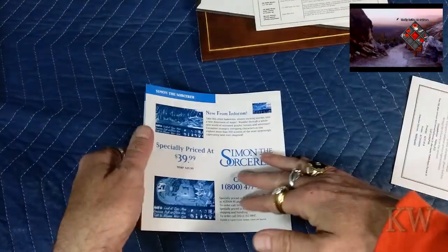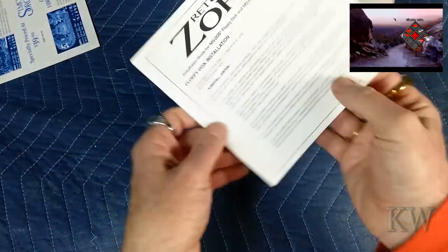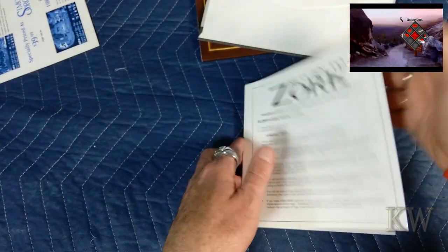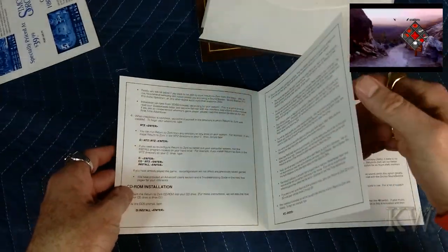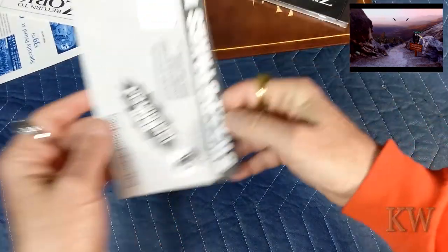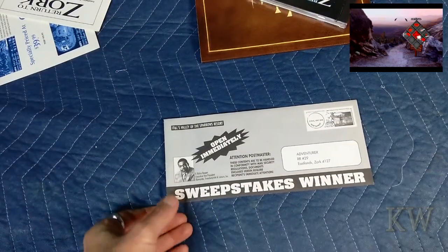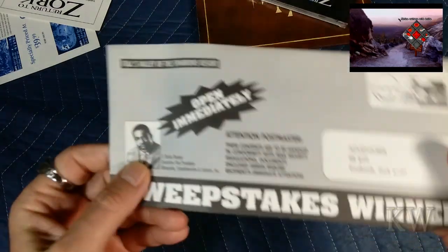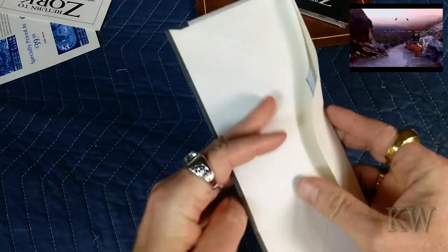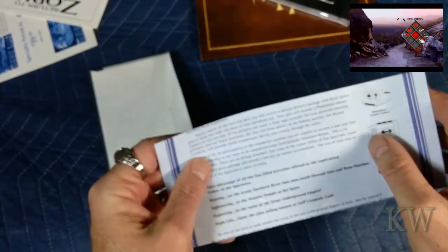Here's number two — the Return to Zork official guide, so you get an idea about that. There are some comments, and then there's the Return to Zork floppy disk installation instructions — though it's not actually a floppy disk. And then here's a sweepstakes winner envelope. You don't throw this out — you open it up because it says 'Adventure,' and when you open it up, it shows that you won. This is all part of the game.